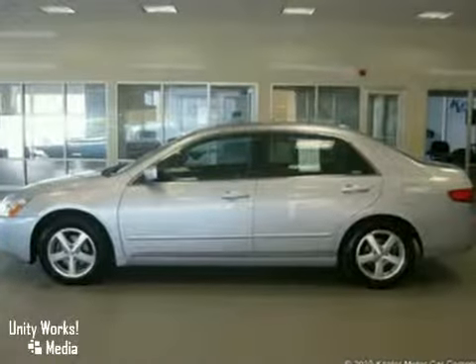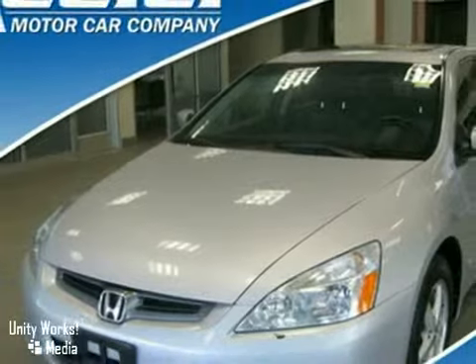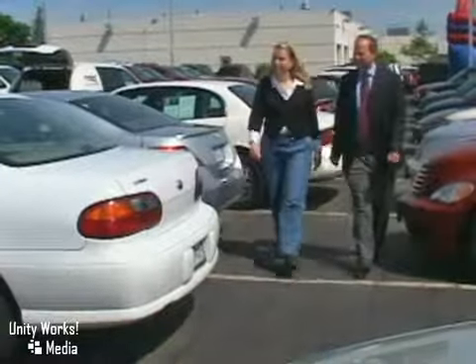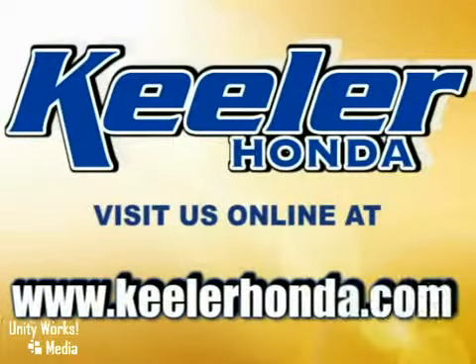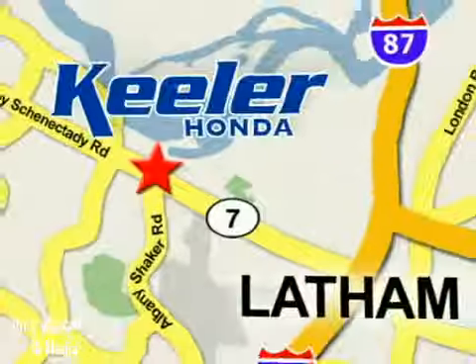For more information, please call us at 866-209-6350. Keeler Honda looks forward to assisting you with your vehicle purchase. Stop in today or visit us online at www.keelerhonda.com. We are conveniently located at 1111 Troy Schenectady Road in Latham.